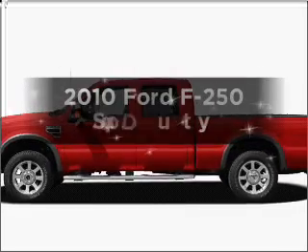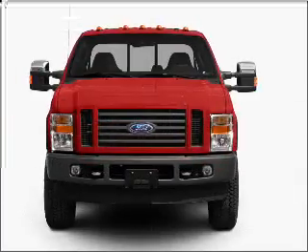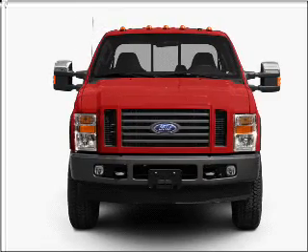Get noticed in this 2010 Ford F-250. Find everything you want in a ride under one roof with this vehicle.